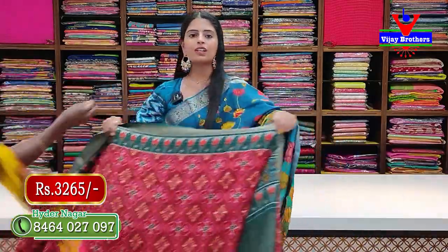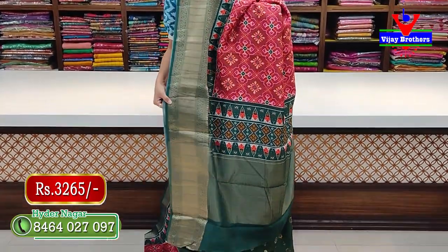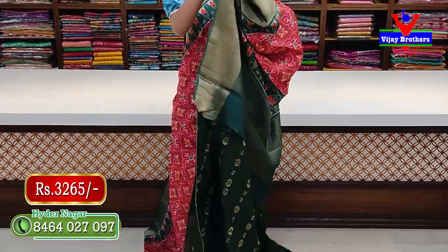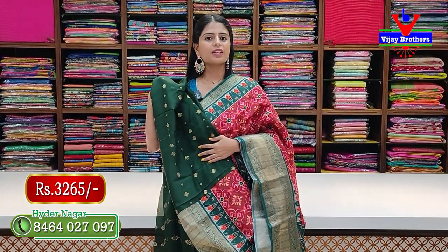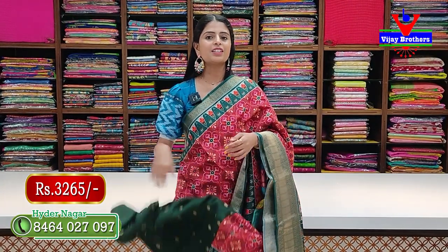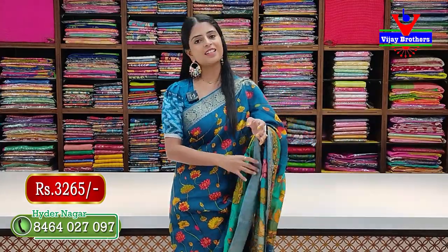Colors available — maroon with green color combination. Same patola sari with kanchi style borders. Pallu is also beautiful with patola printed pallu and matching contrast blouse. Price is 3,265 rupees — three thousand two hundred and sixty-five rupees. Colors are very beautiful.